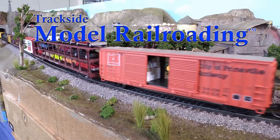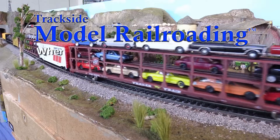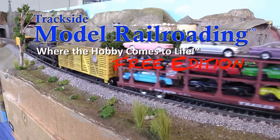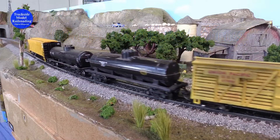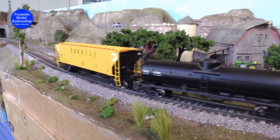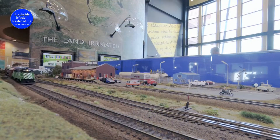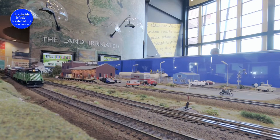Trackside Model Railroading — where the hobby comes to life. We watched the Cascade Green Locos haul the train through Kennewick.